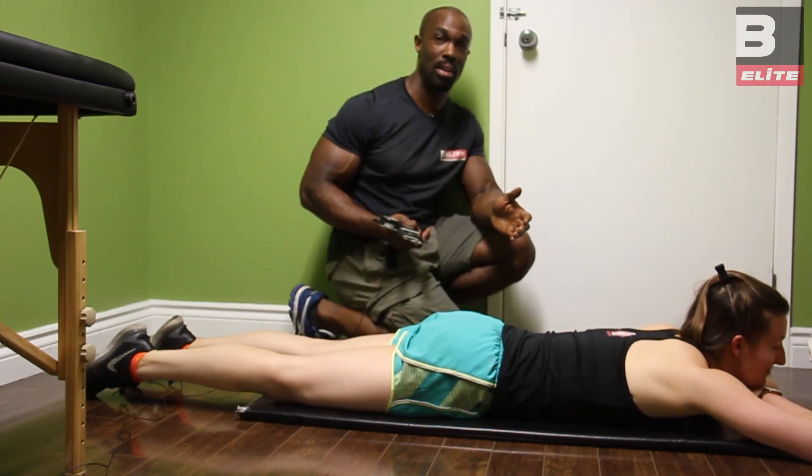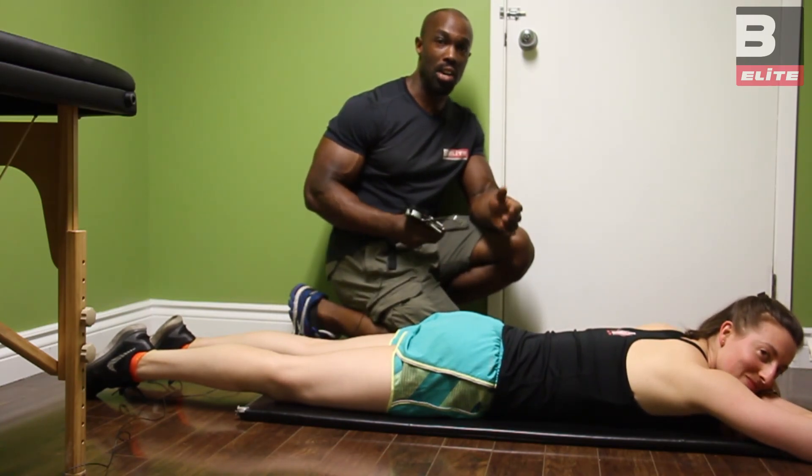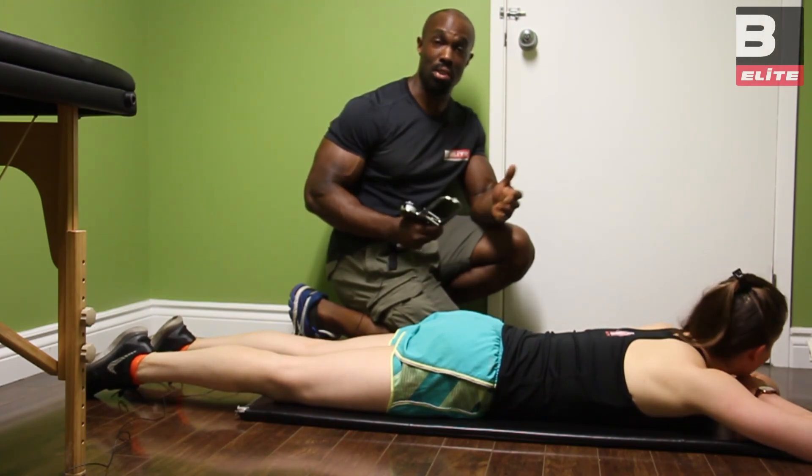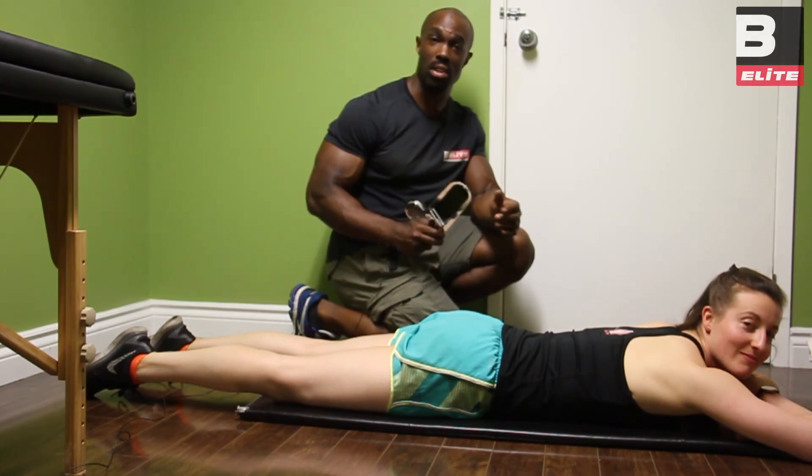I hope you guys really enjoyed our segment on BioSignature. You can check it out at www.beelite.ca for more information — it's a great way to learn to regulate hormones and focus on stress-reduced fat loss.